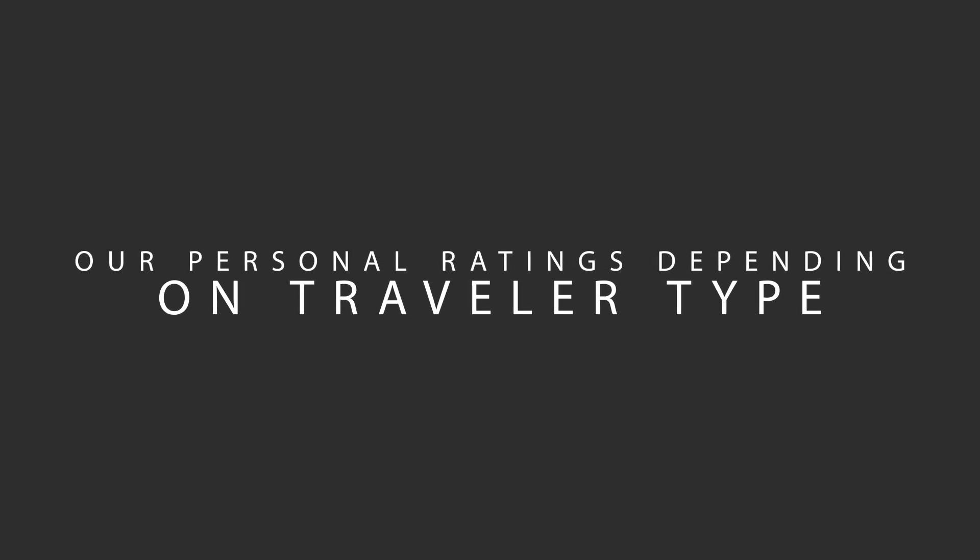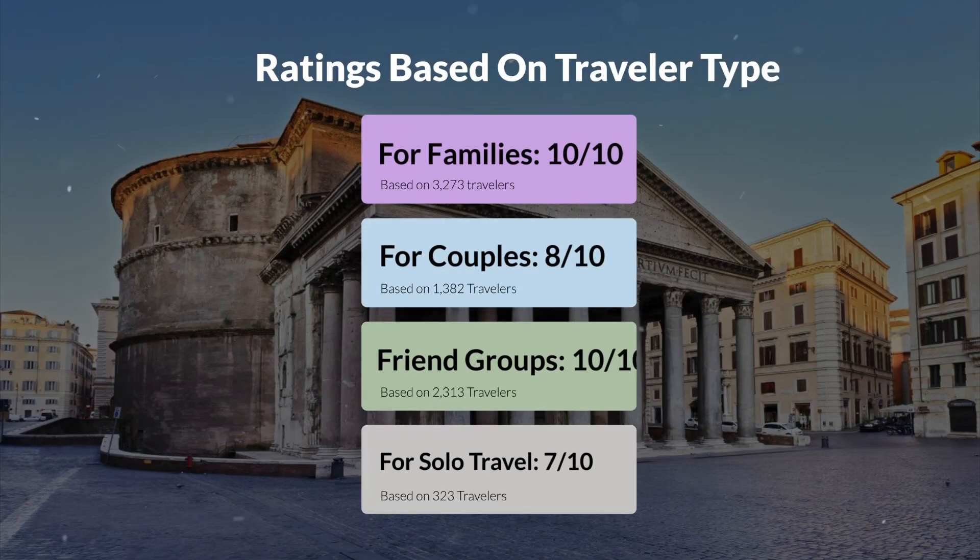Now, let's move on to our personal ratings for this hotel, depending on the type of traveler. For families, 10 out of 10. For couples, 8 out of 10. For friend groups, 10 out of 10. For solo travel, 7 out of 10.